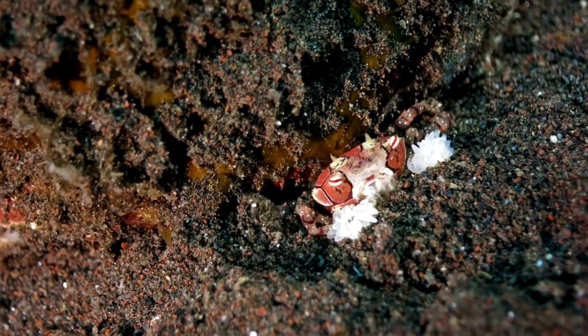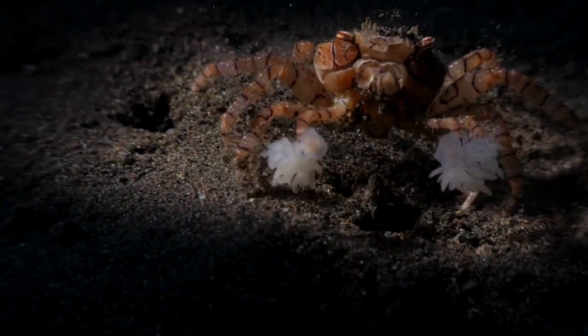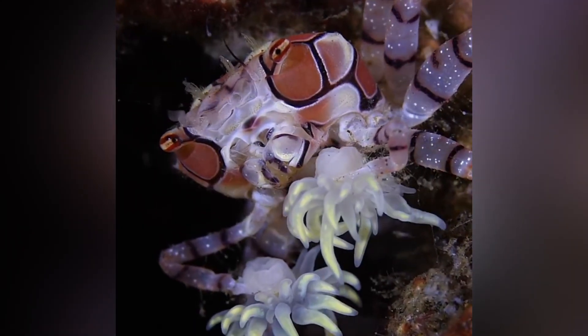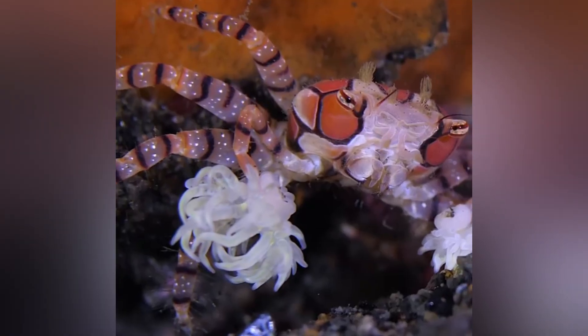Where do they hang out? Indo-Pacific reefs from the Red Sea to Hawaii, usually tucked into crevices of rubble zones between 1 and maybe 20 meters down. They're the night owls of the reef, way more active once the sun dips and plankton starts snowing through the water column.